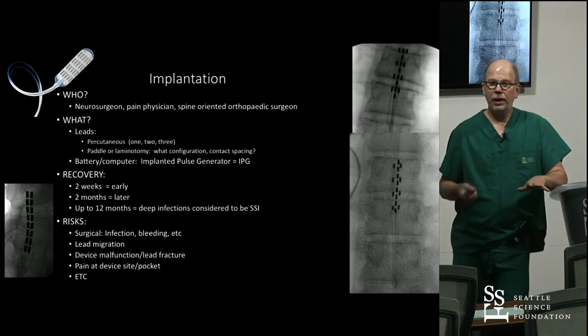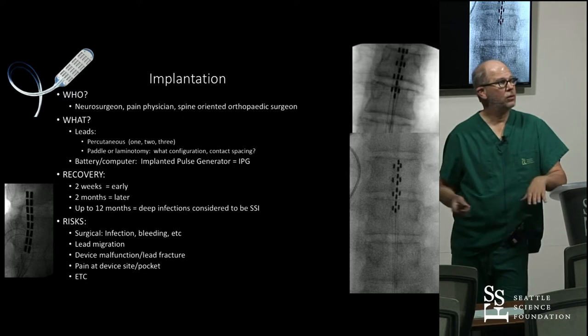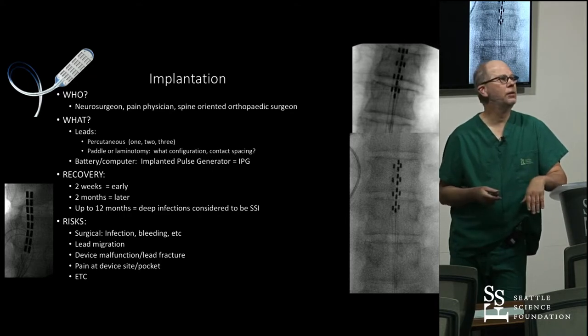There are many varieties of how you do implantation. It can be a neurosurgeon, a pain physician, a spine-oriented orthopedic surgeon. The leads can be percutaneous, anywhere from one to four leads. It can be paddle. There's a variety of different IPGs you can put in.